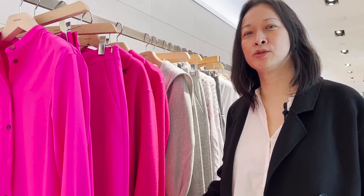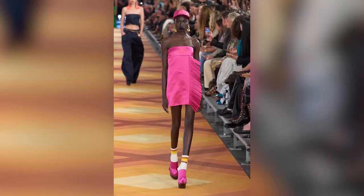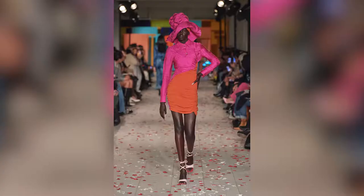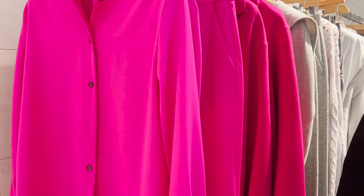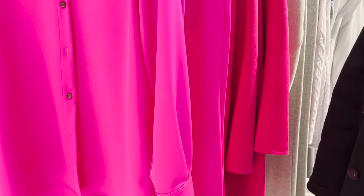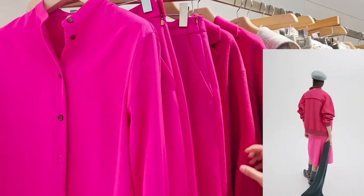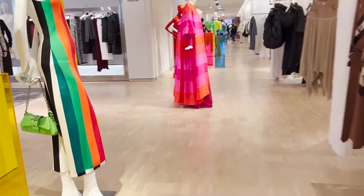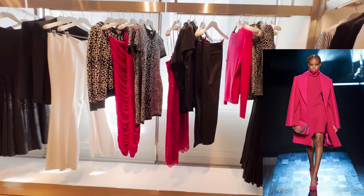The most prominent color presented for Fall 2022 was Shocking Pink. The first brand we've seen presenting the Shocking Pink is Agnona. We have it in a silk shirt, we have it in pants, and we have this call coat. They also have the Shocking Pink mixed in with the black and white story.